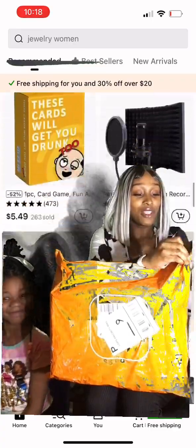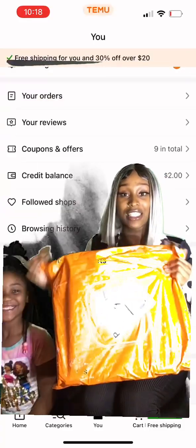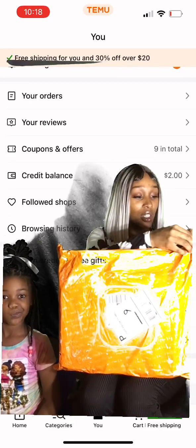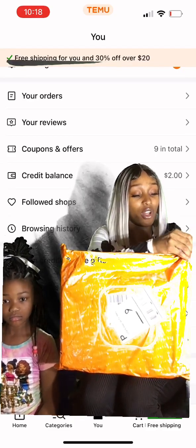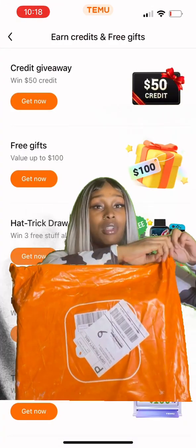It finally came in the mail today, so we will be unpackaging it in front of everybody so y'all can see. I actually have other stuff on the way. This is a tool set and my son's tablet that I ordered.